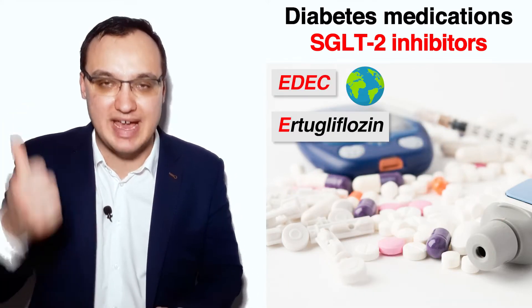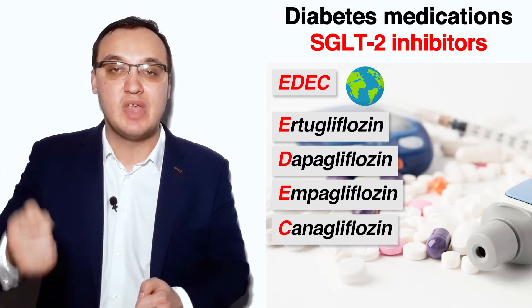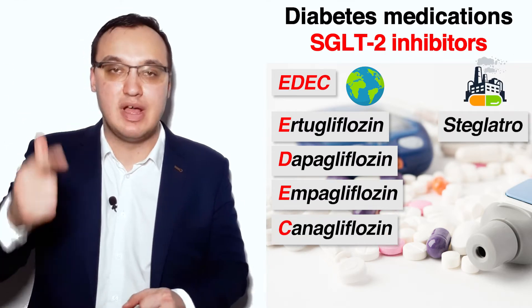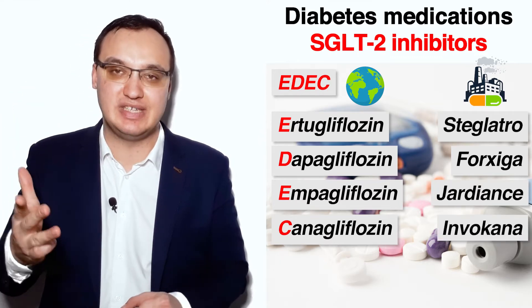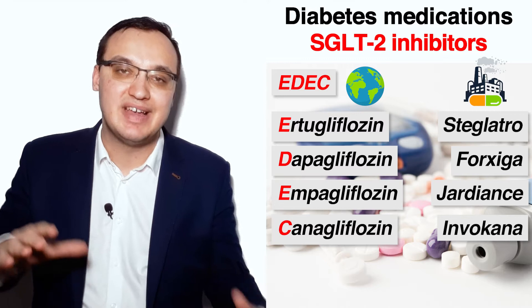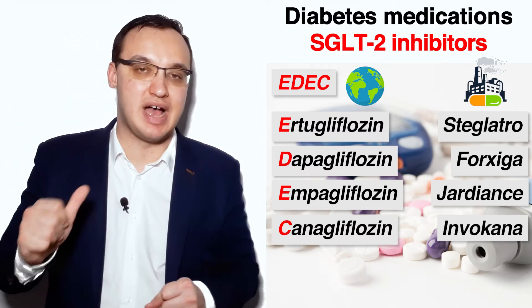EDEC stands for Ertugliflozin, Dapagliflozin, Empagliflozin, and Canagliflozin. Ertugliflozin is Steglatro, Dapagliflozin is Forxiga, Empagliflozin is Jardiance, Canagliflozin is Invokana. So we have Steglatro, Forxiga, Jardiance, and Invokana.